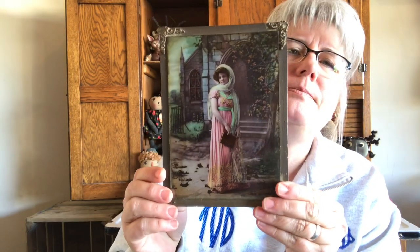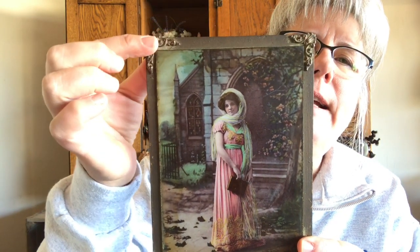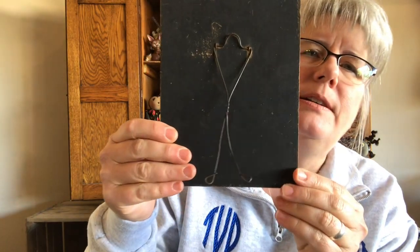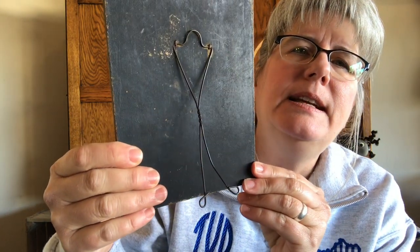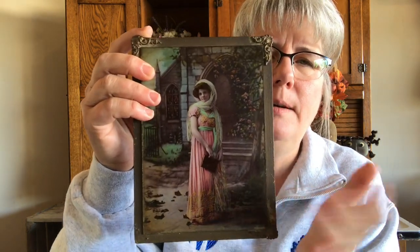So I got this picture — it's of a woman, very, very pretty. It has these corner things; this one's missing the corner piece. But what was so very unique about this is the stand on it. See that stand? I've never seen a stand like that — I thought that was really, really cool. The picture cannot be removed to put another picture in. I have no idea what this is worth; I haven't done any research on that.